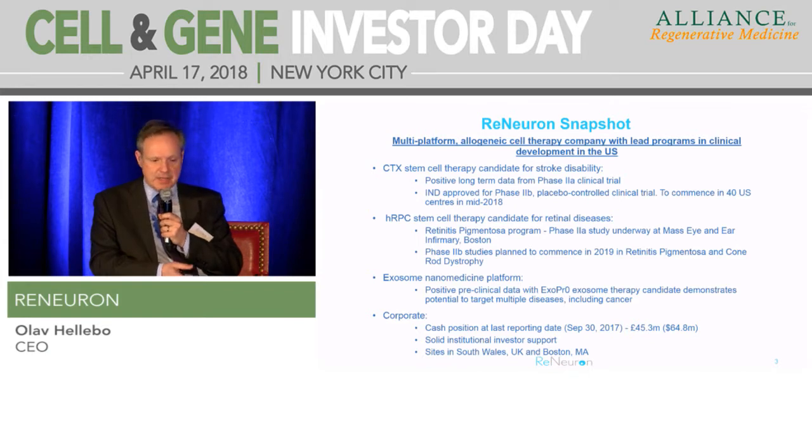We have a second, distinct cell asset - again a multipotent progenitor cell, this time sourced from fetal neural retinal tissue, targeting back-of-the-eye retinal degenerative diseases. The first target here is retinitis pigmentosa, and we have orphan status and fast-track designation for that program here in the US. It's currently in a Phase 1-2 study - the 2A portion at Mass Eye and Ear in Boston. Hopefully that will be followed by a Phase 2B study sometime next year, both in RP and also, if resources allow, moving directly into cone-rod dystrophy, which is associated with the loss of cones at the back of the eye as opposed to rods.